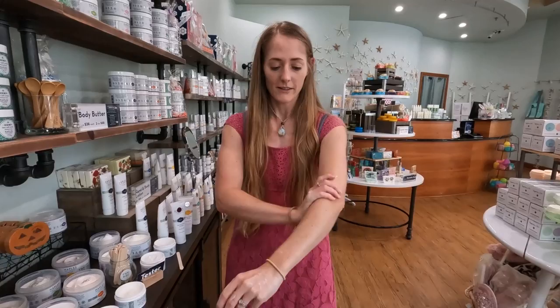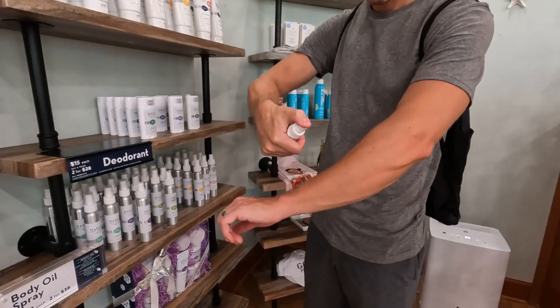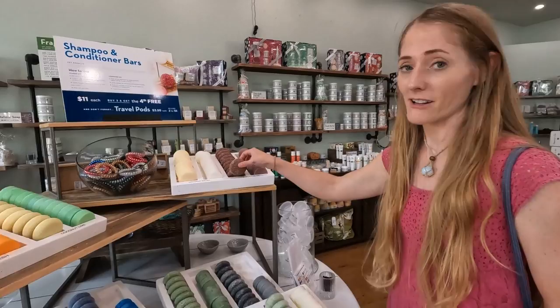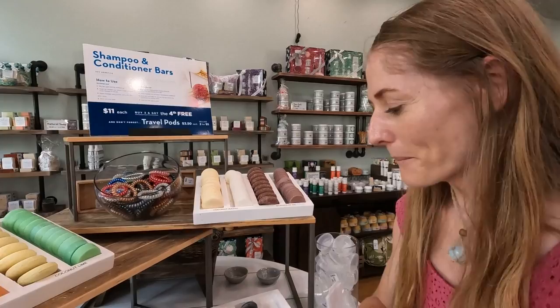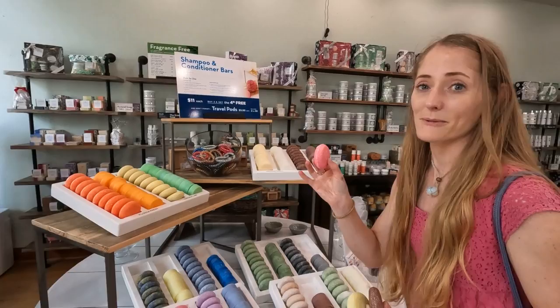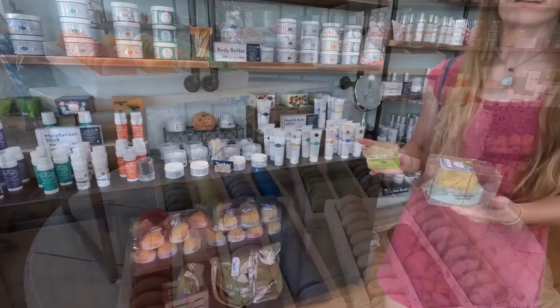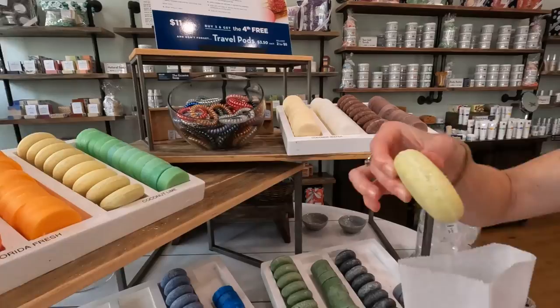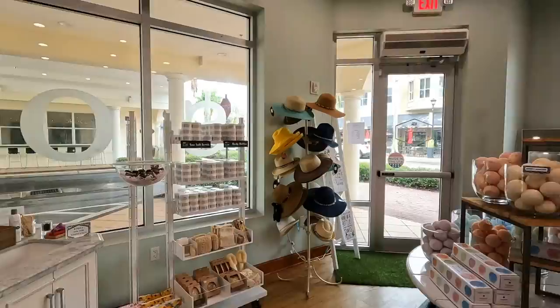They have body butters that are real thick, shampoo bars, and various scented products. I really love their shampoo bars here — I've tried the Moroccan oil and Skylar likes the coconut lime. They also sell soap bars with little sponges on top, and all different soaps with loofahs already in them. After stocking up on some of our favorite shampoo bars, it was time to move on to our next stop, which was just a couple of blocks away.